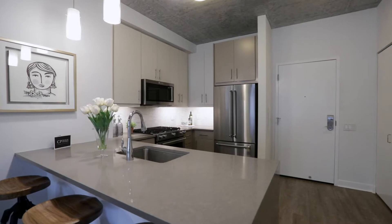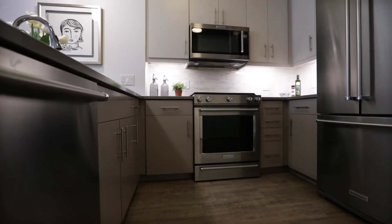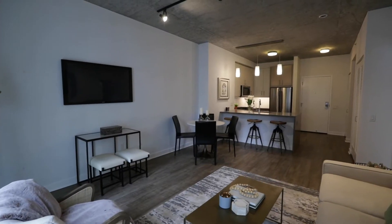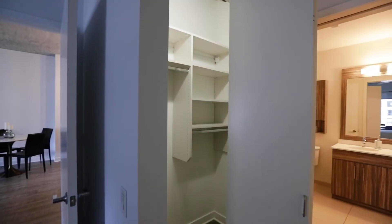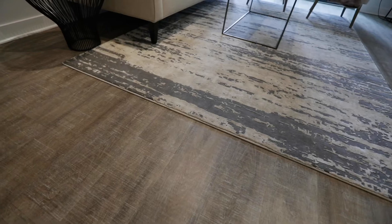All homes at Siena feature custom kitchens with an ample amount of storage, KitchenAid appliances, and waterfall quartz countertops. You will also find each home offers Nest thermostats, roller shades, custom closets, ceiling fans with overhead lighting in the bedrooms, and hardwood floors throughout.